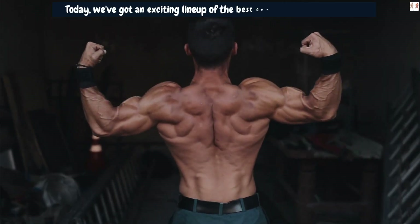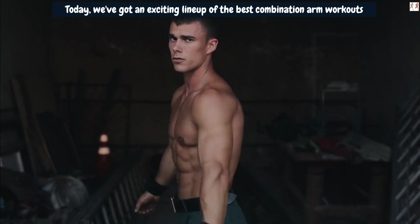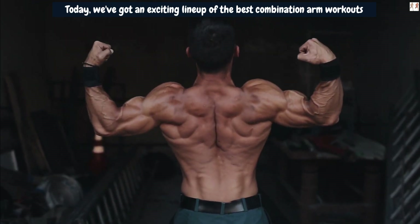Today, we've got an exciting lineup of the best combination arm workouts that, when done with dedication and consistency, might help you achieve those massive arm gains you've been dreaming of.